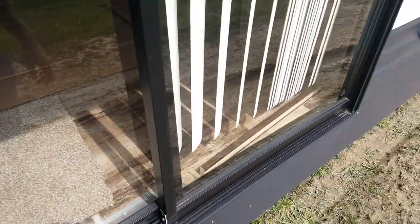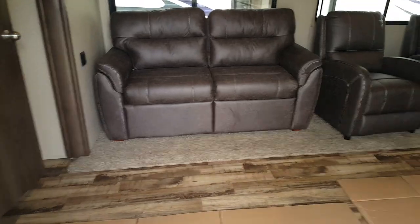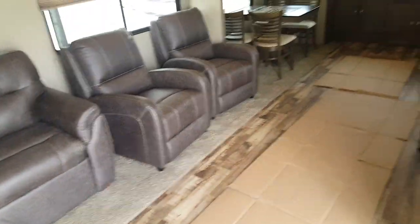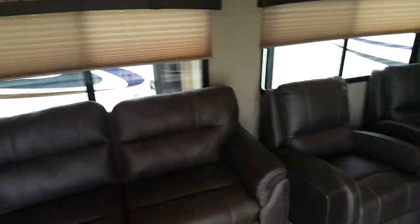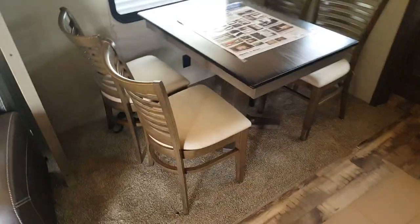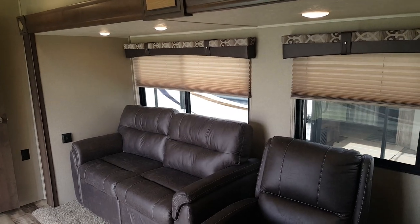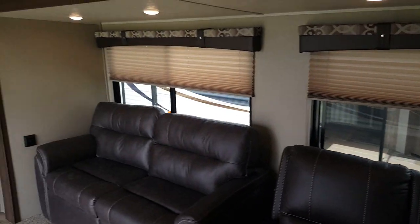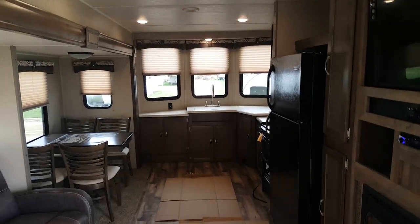Heading inside — it does come with a screen door that gets installed once it's finally in place. You've got the huge slide-out in the living area with a tri-fold sofa that pulls out to a bed, reclining chairs, and a dinette with a freestanding table and chairs that has storage inside the seats. Lots of windows in the slide make it nice and bright, with pleated shades that pull up and down. All the lights throughout the trailer are LED — nice and bright and very energy efficient.